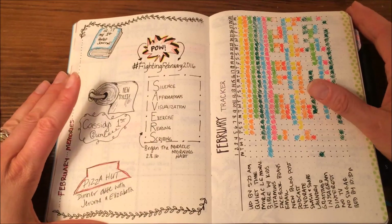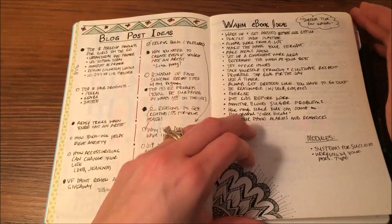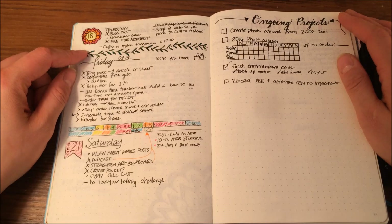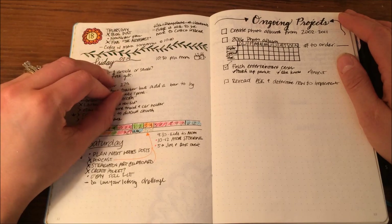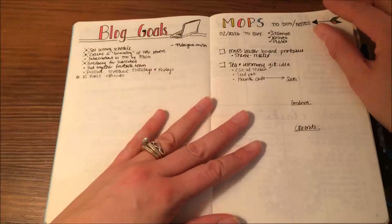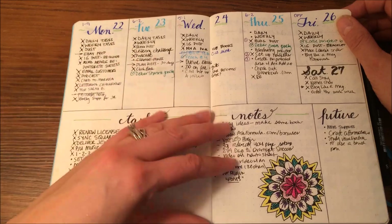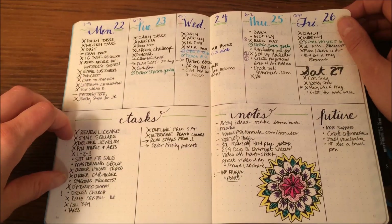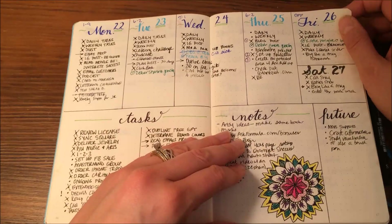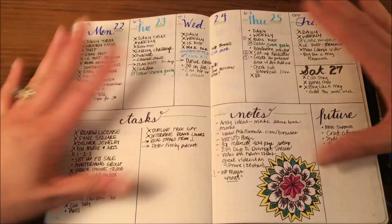A lot of these layouts I've gotten ideas from other bullet journalers. I have my memories page, my tracker, some collections here — I do like to doodle. This is my first day officially in the bullet journal, and to me this looks really ugly, but you've got to start somewhere. My first full week, I tried a weekly spread just to see how it worked for me, but I felt like it was defeating the purpose of the bullet journal, which is you just keep going and add as you need. When I have a fixed layout, I couldn't do that.